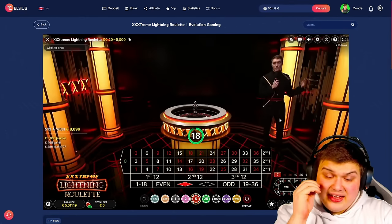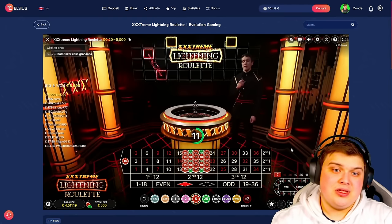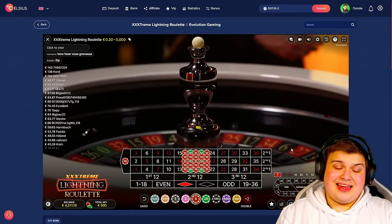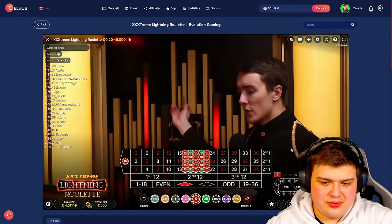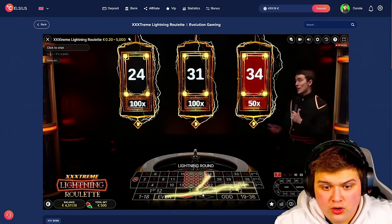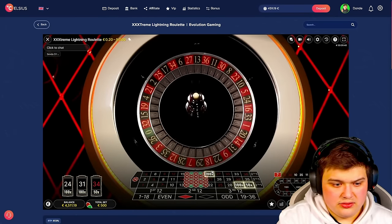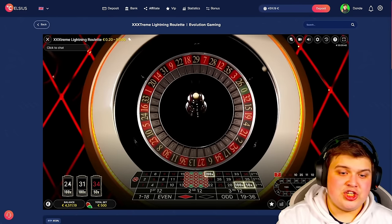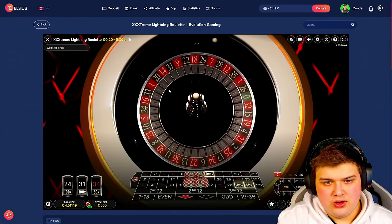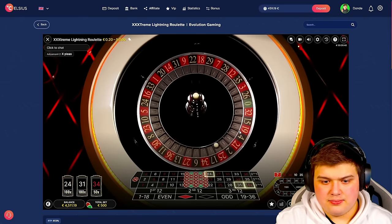If it hits that one lightning number in the middle — it seems like we get them pretty often because a couple drop each time. If you get that multiplier, it can go crazy. Hopefully we can hit one today. Come on, spam the middle with lightning multis! 24, 24 again — no way. The chip has to be directly on that one spot to count for the lightning multis, so we don't even want 24, we just want our regular numbers. 25 — beautiful, right in the center!